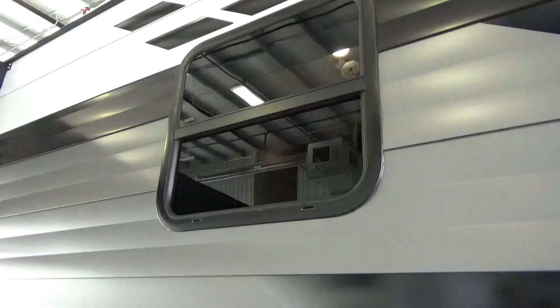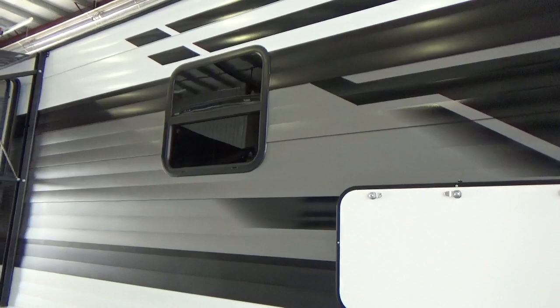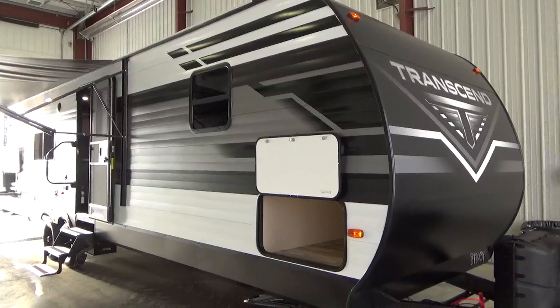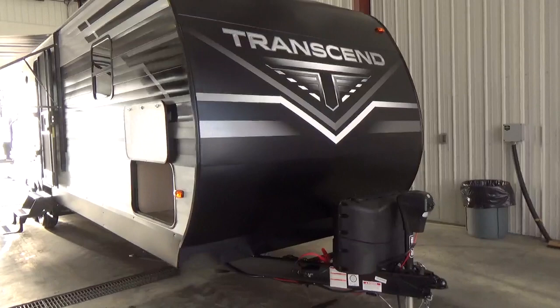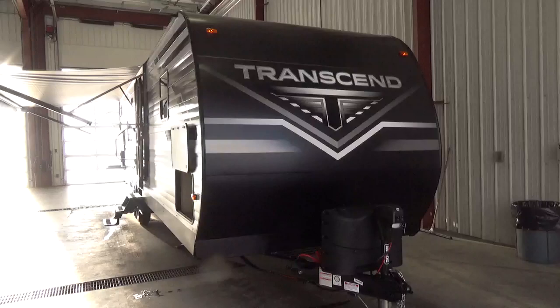All of the windows on Grand Design products are fully framed in. Because this is wood frame construction, if you take that window out it's framed in with a wood frame. A lot of products save cost and weight by taking that structure out, but you don't get that with Grand Design. They build that structure in, giving you far bigger windows. And if you look at most Grand Design products, I'd say 95% to 98% of the windows fully open.